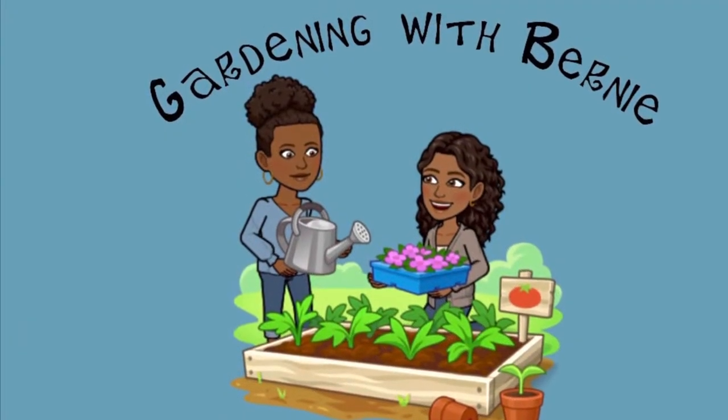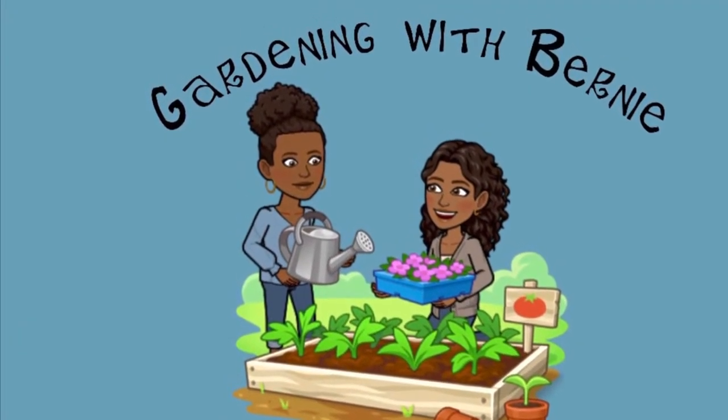Thanks for watching guys. Please like, subscribe, and share, and let me know what's going on in your garden.